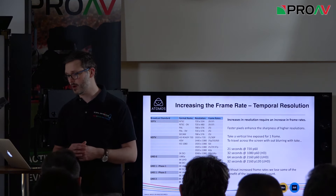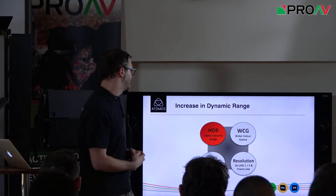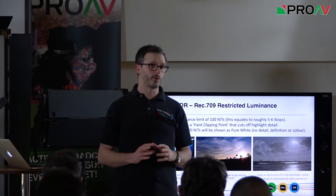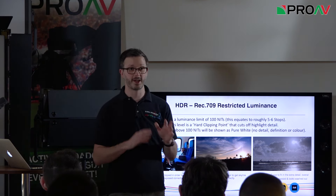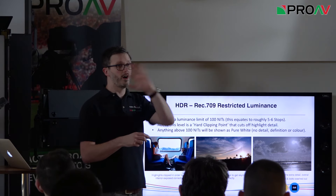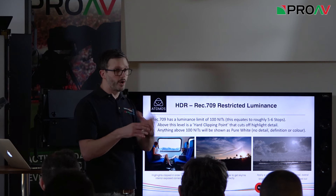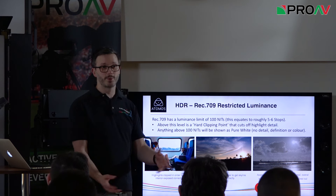High frame rates are being driven to give a smoother image at higher resolutions, not only for slow motion. It's important to be aware of the relationship between frame rate and resolution as we grow. Now specifically on the HDR dynamic range component: REC 709 had a cap of 100 nits, roughly equating to about five to six stops of dynamic range. Anything above that was a hard clipping point — highlight detail just went, shown as pure white with no colour or definition.